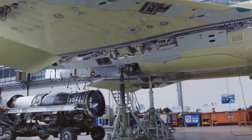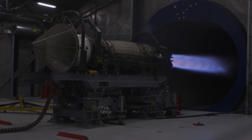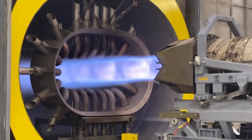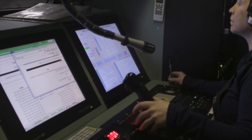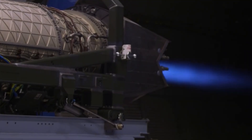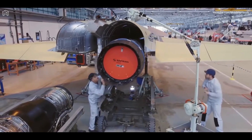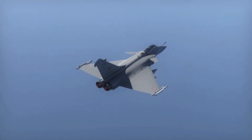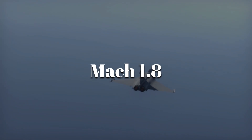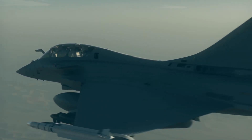Before an engine is fitted to a jet, it is tested in massive ground facilities. Flames roar out of the exhaust as engineers push it to its limits, running it for hours at full afterburner with sudden throttle changes and simulated high-altitude conditions. When finally installed, two M88s give the Rafale a top speed of Mach 1.8 and the ability to fly supersonic without afterburners for long durations.